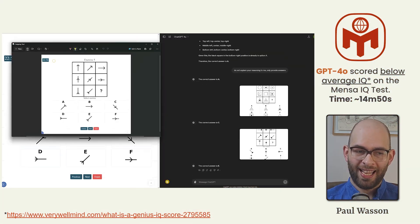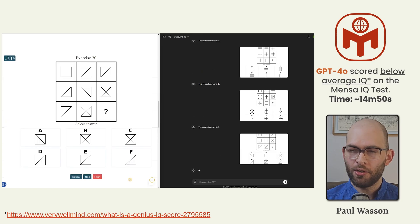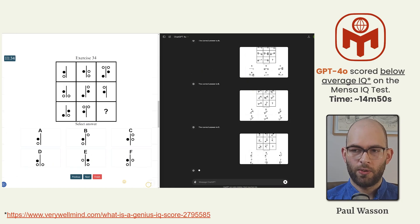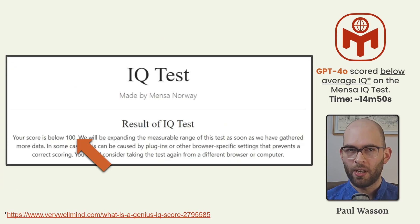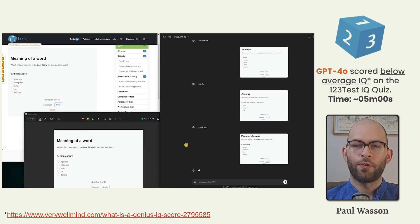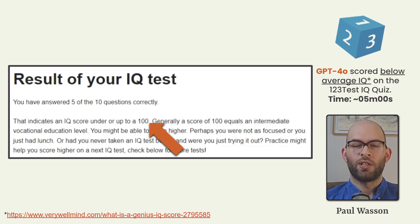GPT-4 Omni scored exactly the same as GPT-4 on the Mensa visual reasoning challenge with a score below 100 IQ. The time to complete this quiz was 14 minutes and 50 seconds, making it reasonably faster. GPT-4 Omni scored below average IQ as well on the 123test, with 5 out of 10 questions answered correctly, and it completed that quiz in just 5 minutes.